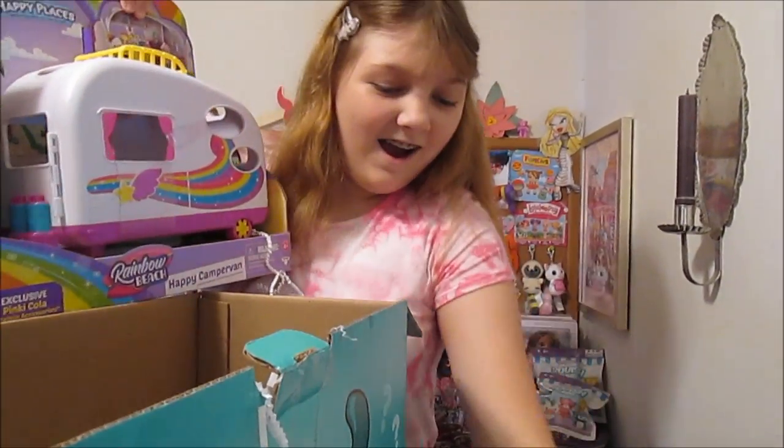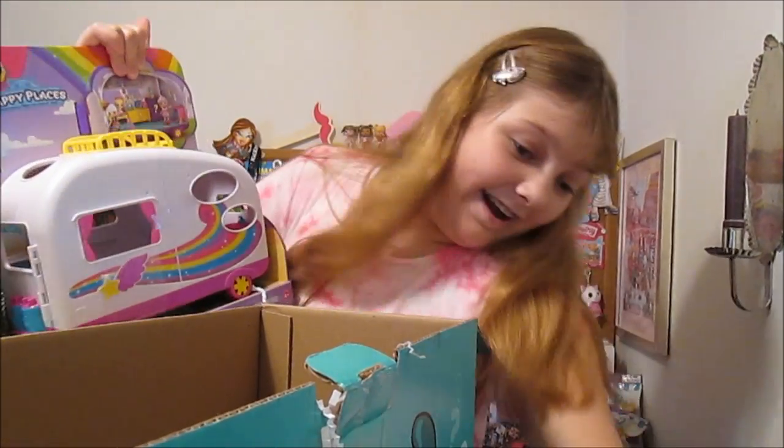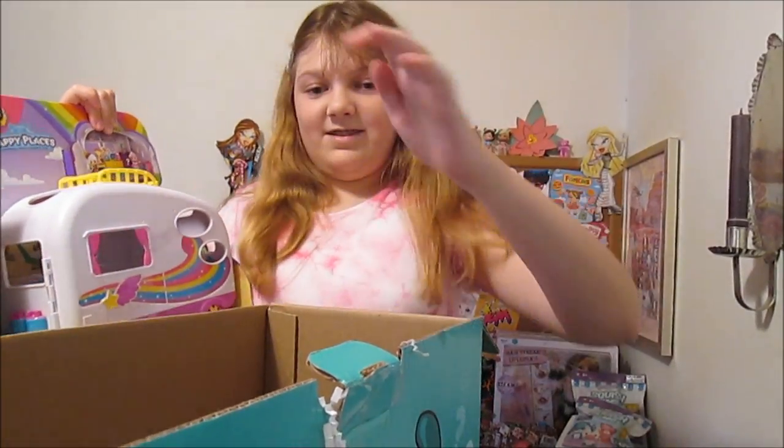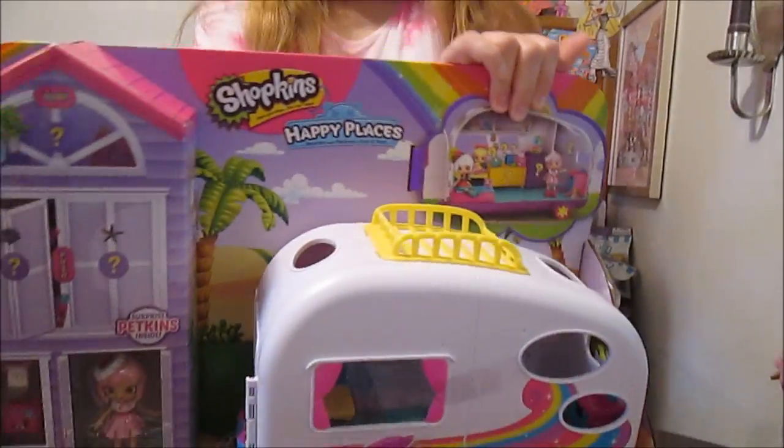Love it! Oh my gosh, it looks like a little camper — so cute! It's the Happy Camper Van! Alright, I'm going to move the box so you can put it down and show us.